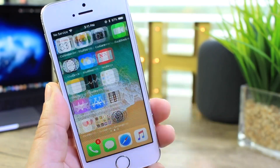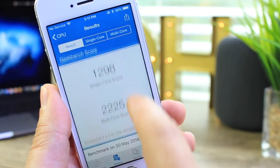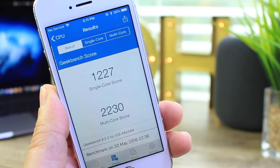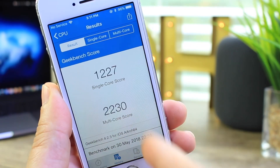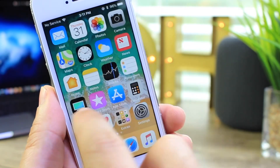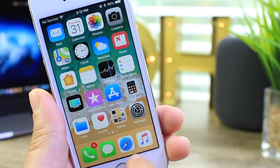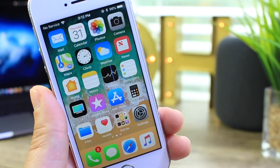I ran a few Geekbench tests to see how performance compares to previous versions. On iOS 11.4, the single-core score is 1298 and the multi-core score is 2225. On 11.3.1, single-core is 1227 and multi-core is 2230. Not a drastic change in performance. The operating system does feel smooth, with a few hiccups here and there on first launches, but overall features and performance are looking good.